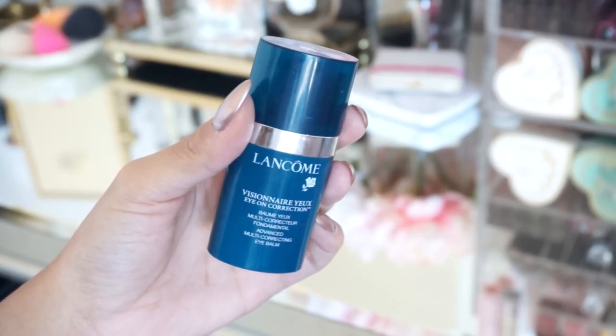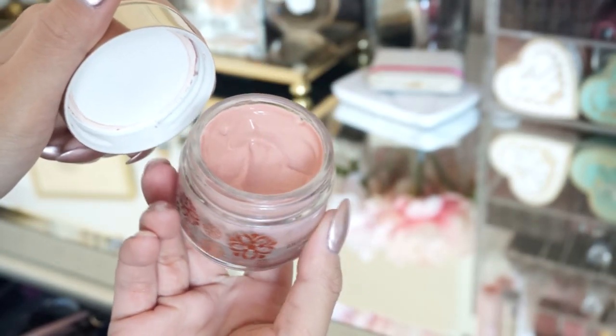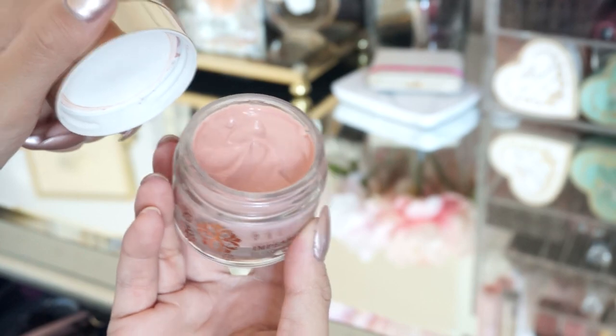Then I go in with this guy from Tatcha — it's a pore minimizing water gel and I apply that on my nose area pretty much where I have large pores. Then I go in with my Lancome eye cream, applying quite a bit today because I forgot to apply it the night before. I love eye creams. Next I'm applying this guy from By Terry called Imperleus. It's kind of like an aluminizer type of thing. I love applying this on my skin just to give me that really nice glow — it's also very hydrating, so I like to do this right before foundation.